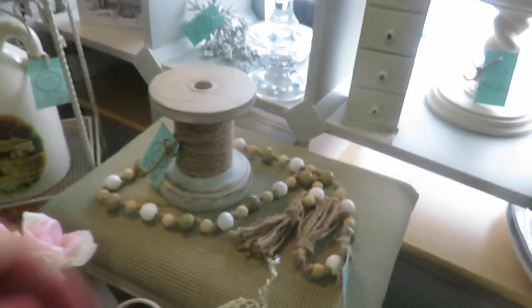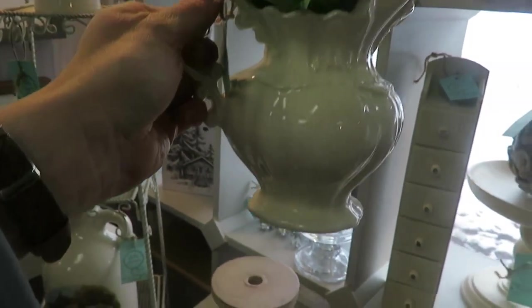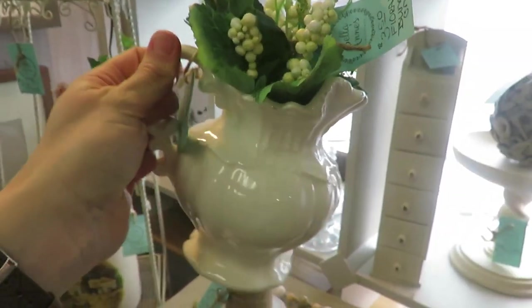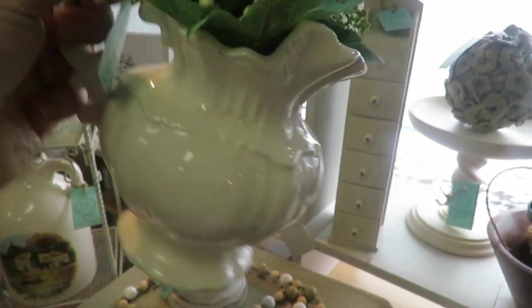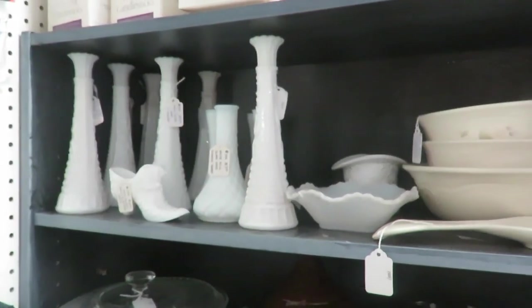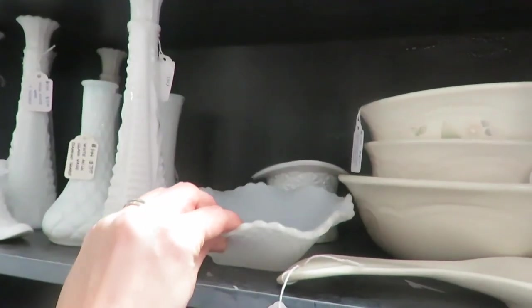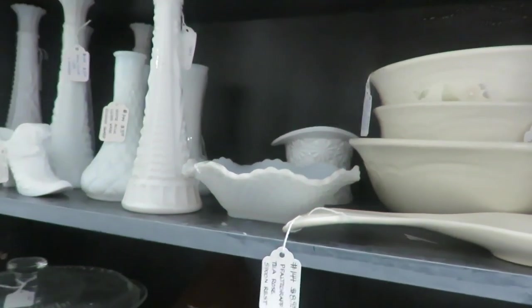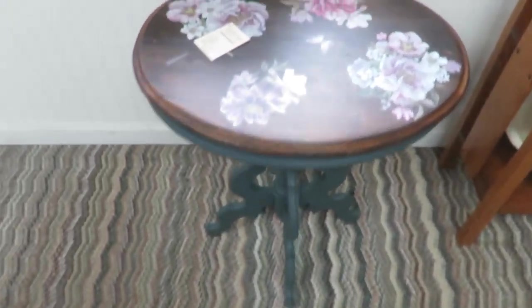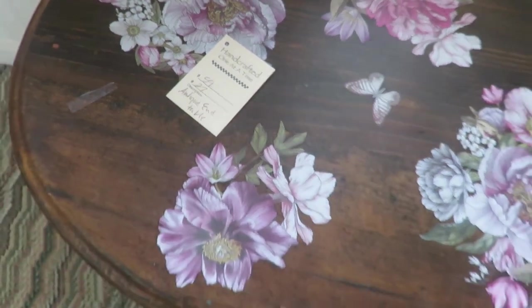There's definitely some cute stuff here. Farmhouse beads. $6.50 is pretty good. This booth has some milk glass collection. I used to collect milk glass but have gotten rid of it. That is a very cute side table with some stencils on it — $59.